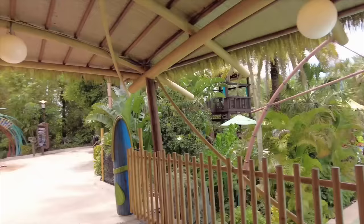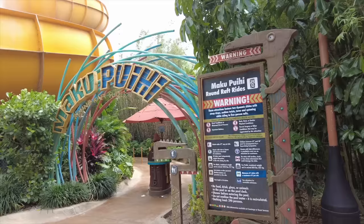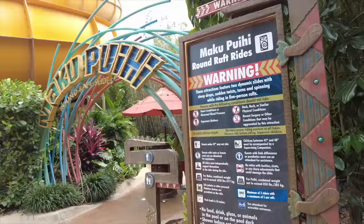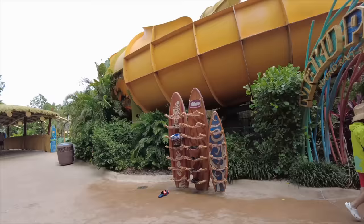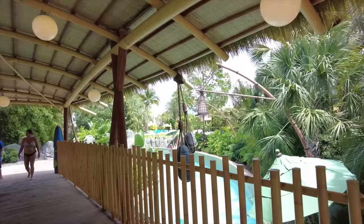Continuing along this path, next up are Maku and Puihi raft rides. Maku is a five-person raft ride that slides at high speeds through a volcanic gorge before spinning, and Puihi is a five-person raft ride that's really going to get your heart pumping — a dramatic lava tube experience that tests your bravery as you careen through a dark winding cavern. These are one of our friend Fry's favorites, and we did ride both of them with her.